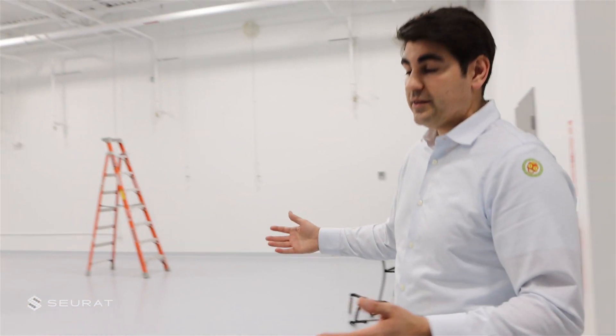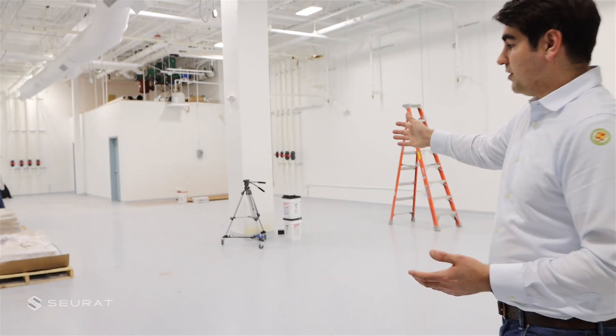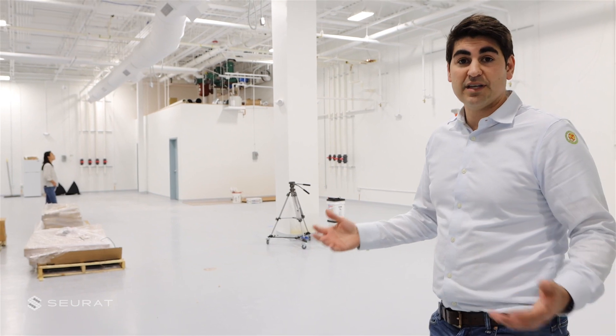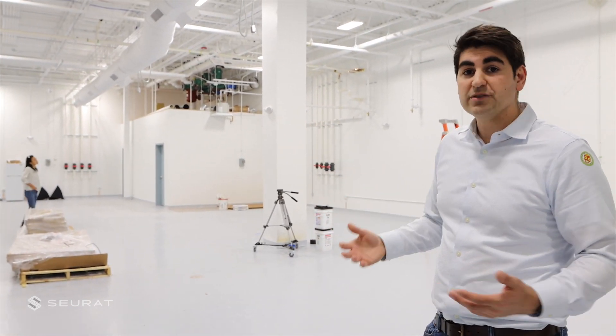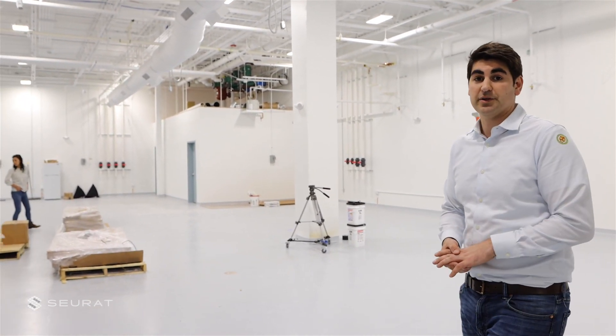As we go into the main lab, this is the production floor where we're going to be having three of our first generation production machines. This facility is around 7,000 square feet in total and these machines will total around six and a half kilos an hour production rate, which is pretty agnostic of the material type.